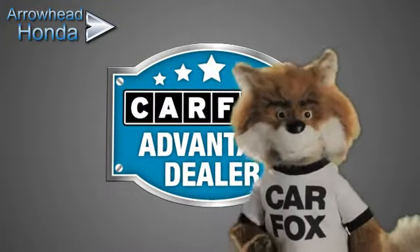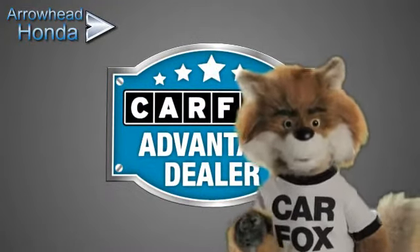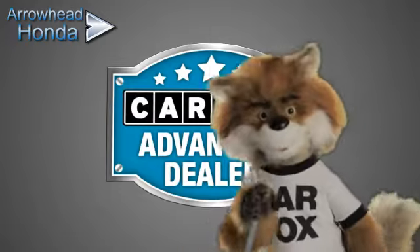Just say, show me the Carfax, at Arrowhead Honda, a Carfax Advantage dealer.